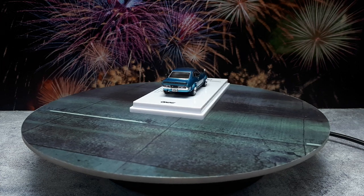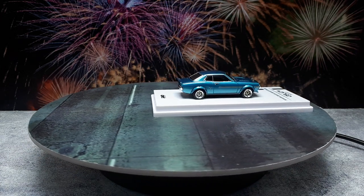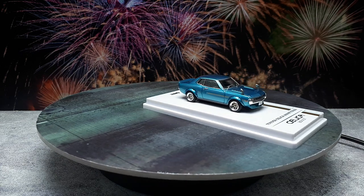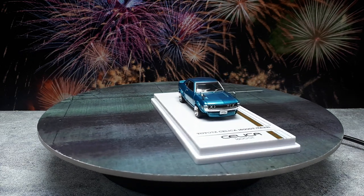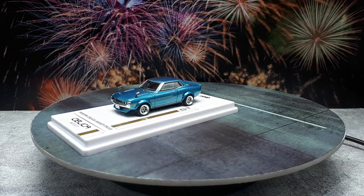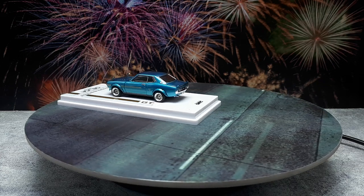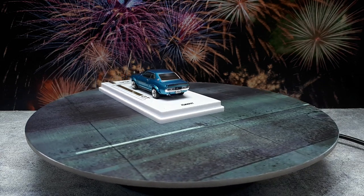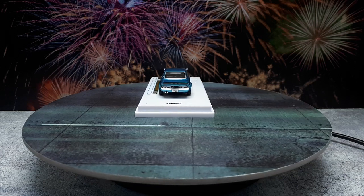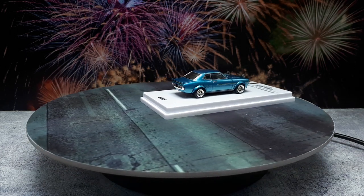I mention Inno64 because this is the exact reason why — this is a Silvia 1600 GT and it is fantastic. It actually looks like a car that lives in the country I reside in. It has fender mirrors and a lot of details. Even though I don't like the defroster lines in the rear, you can still see into the interior because they're thin enough. Very nice.